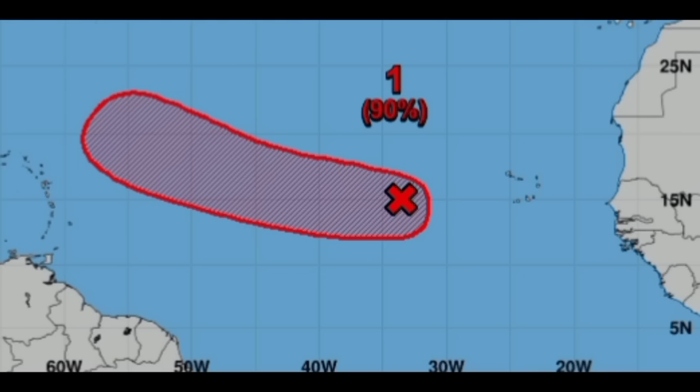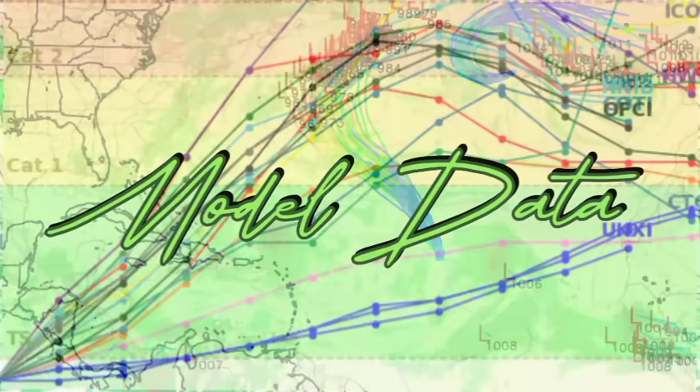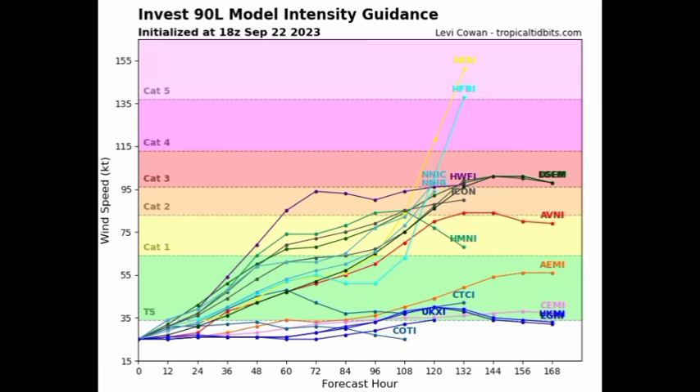A stronger high steers these systems more to the west; a weaker high allows them to curve around it. For this system, it looks likely to curve before moving close enough to the Caribbean to induce any impacts. I know rainfall is well needed, especially for the northeastern islands, but it seems this will follow in the footsteps of previous systems like Lee and Nigel — not being much of an issue for the Caribbean. Most track guidance models show the system continuing west then curving up.